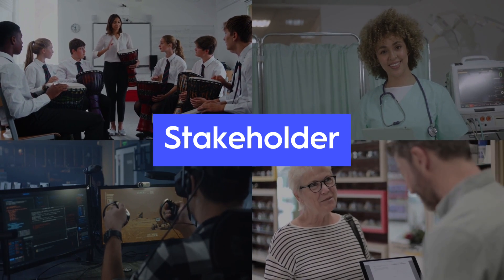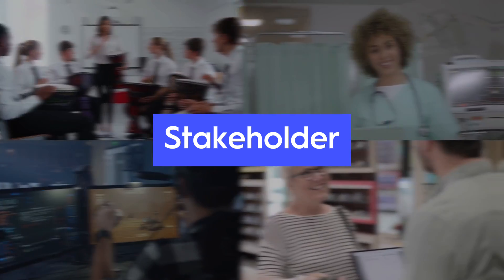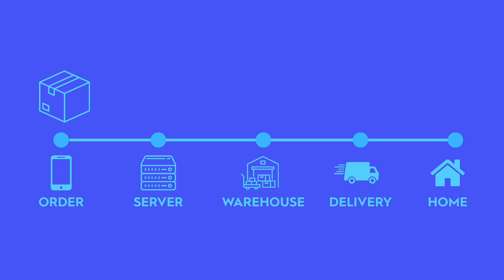Picture buying sneakers online. Your click triggers software on a web server, hardware in a warehouse, data in an inventory database, and procedures that tell a robot which box to grab — all orchestrated by people who built and monitor the workflow.